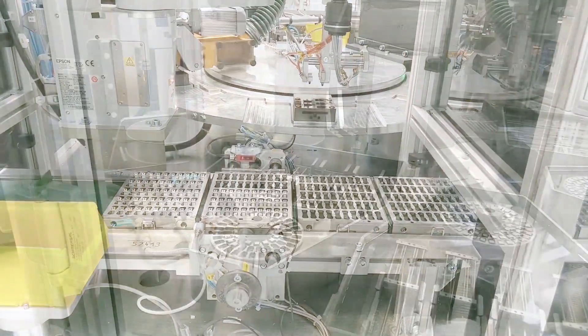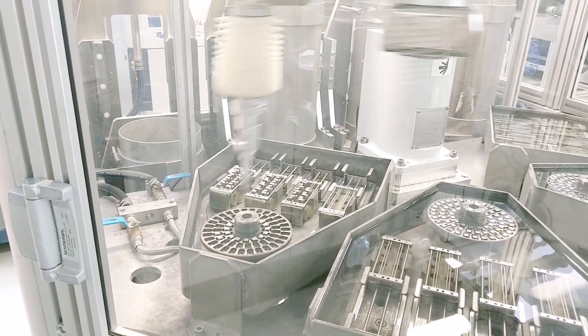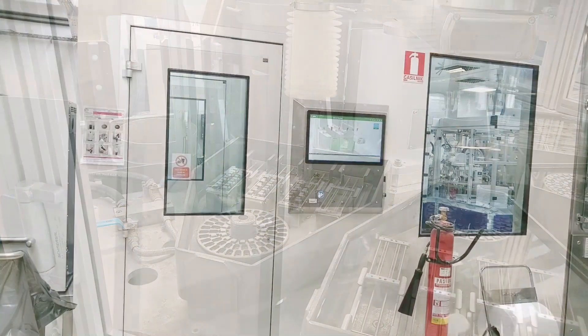Thus, ETI is the first company with a fully automated V-Relay manufacturing process, leading to higher quality of the final product.